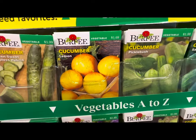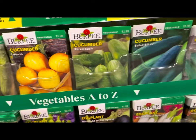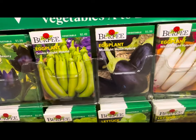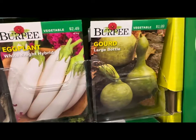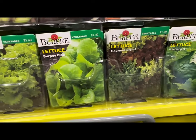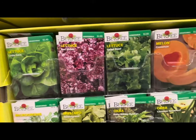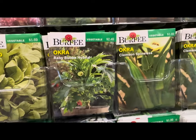Look at all the cucumbers — lemon cucumber, pickle bush, salad slicer, straight eight. And look at the eggplant — green knight hybrid, midnight moon hybrid, white night hybrid, large bottle gourd. Look at all the lettuce varieties — iceberg, gourmet blends, Burpee bibb, black-seeded Simpson, kale, and more lettuce varieties.